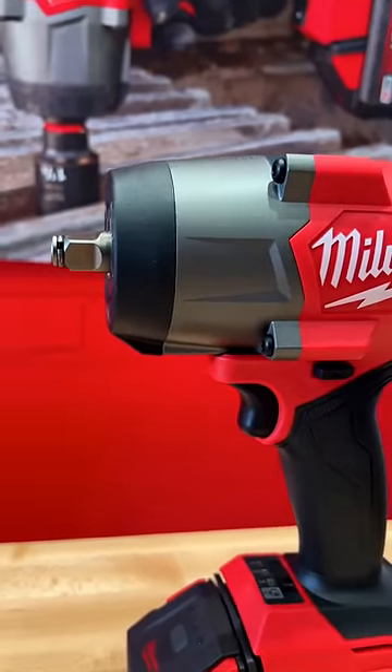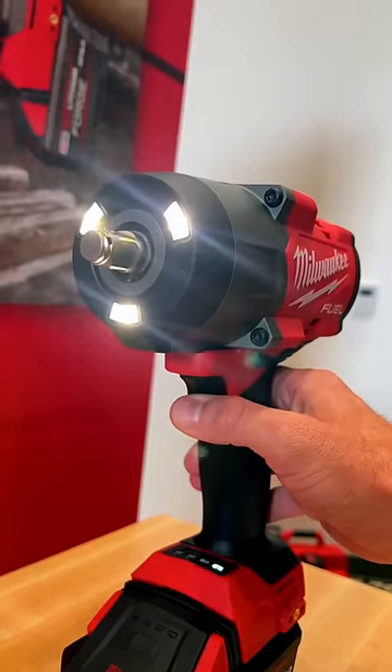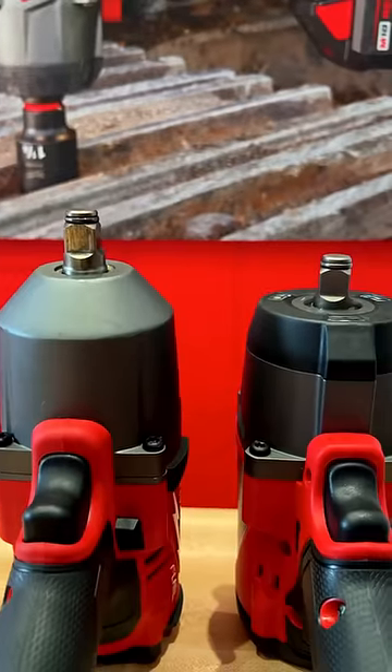Finally, the M18 Fuel half-inch high torque impact. This thing is a beast — it takes advantage of new battery technology from Milwaukee, has way better lighting on the front, and is smaller than the previous generation.